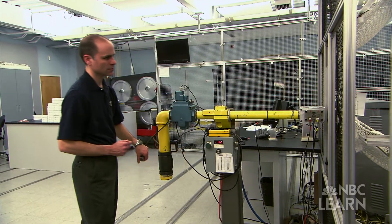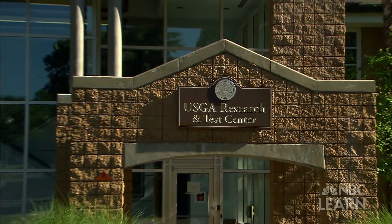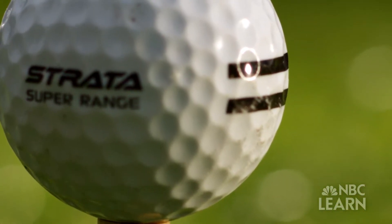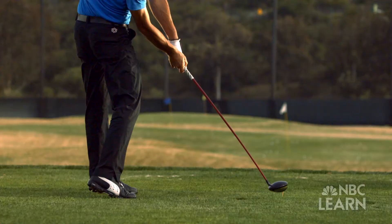Steve Quintavalla is an engineer in the Equipment Standards Department at the United States Golf Association. He says dimples are crucial to a golf ball's flight. A golf ball has dimples to reduce wind resistance or aerodynamic drag. When you reduce it, you can make golf balls go a lot farther.